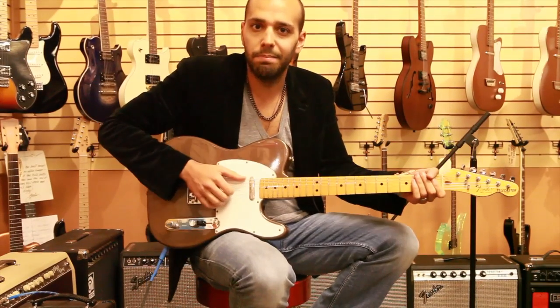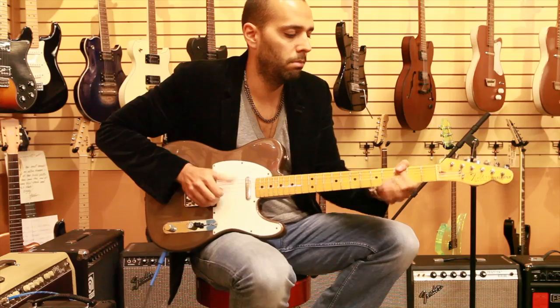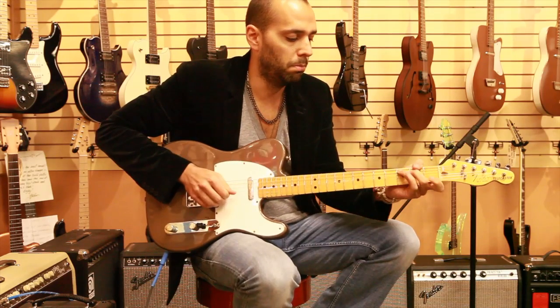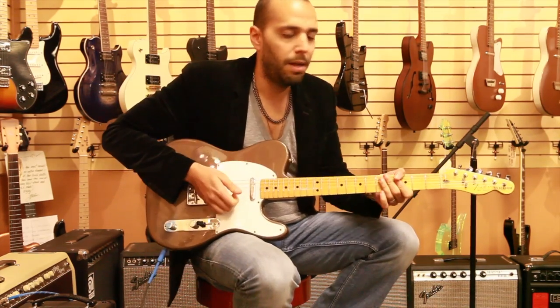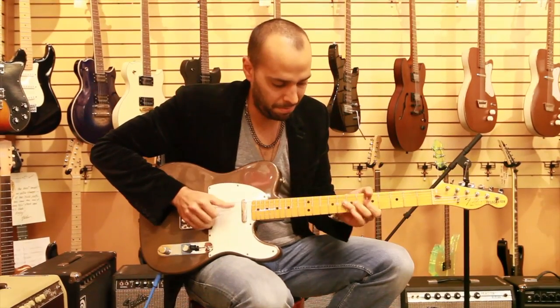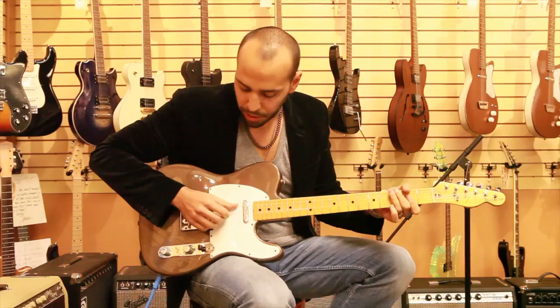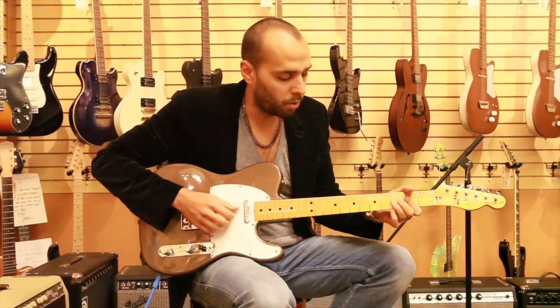starting on the bridge pickup, you're going to get that classic Tele SWAT sound — that classic chimey, really cut-through tone. Going to the middle position, two pickups together, it's going to warm up a little bit.